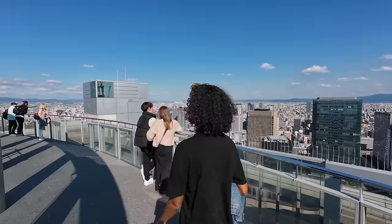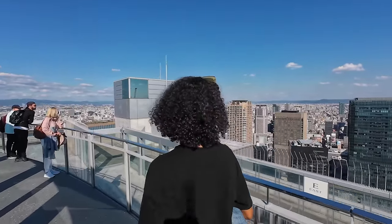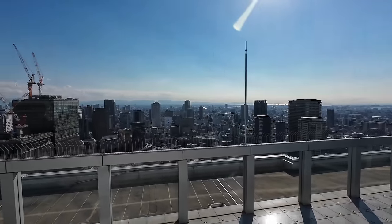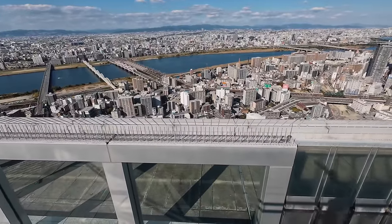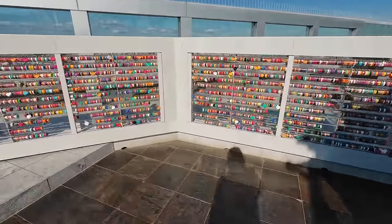We walked up the stairs and we are on top of the sky deck — we're literally outside with beautiful panoramic views. I definitely recommend this one. It's really nice to see all the views of Osaka up here, and I think you should come even if you're afraid of heights because it's really not that scary. It's super secure so you know you're safe up top.